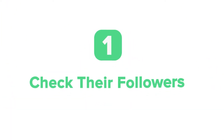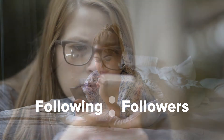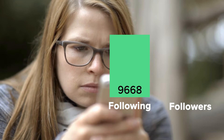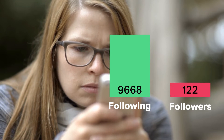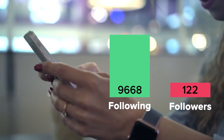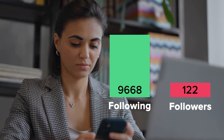One of the quickest ways to spot a fake Instagram account is by looking at their following to follower ratio. Because these accounts are often automated, they'll rack up crazy following numbers while having a small amount of followers themselves. Look for significantly imbalanced ratios of followers to following, and that is usually a sign the account is fake.